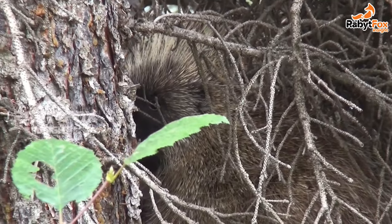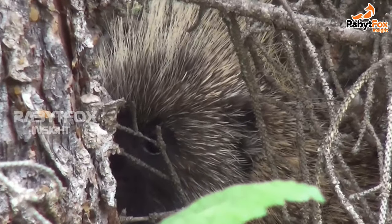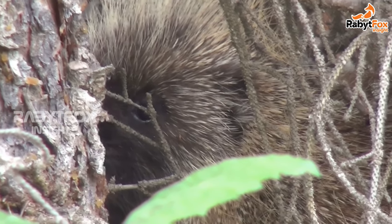Old World porcupines are social and travel in pairs. They seek shelter in caves, rocks, holes, or burrows dug by them. These porcupines do not climb or jump well, but are excellent swimmers.